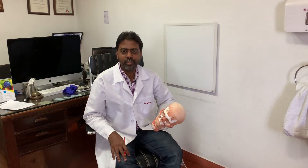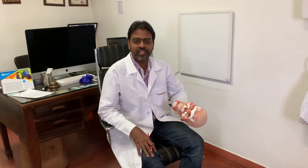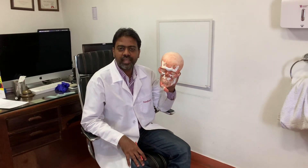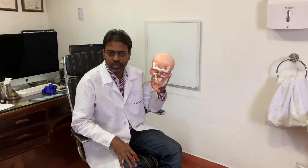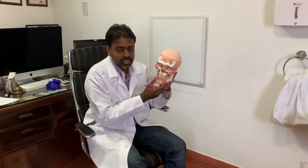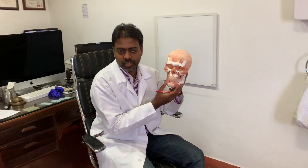I'm Sunil Richardson, a cranial facial surgeon based in South India in Muscat. I have something very interesting today. This is the model of a patient who desires multiple implants on the face. The interesting thing is these implants have been designed by the patient himself.